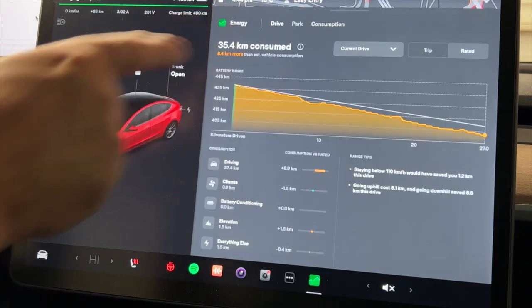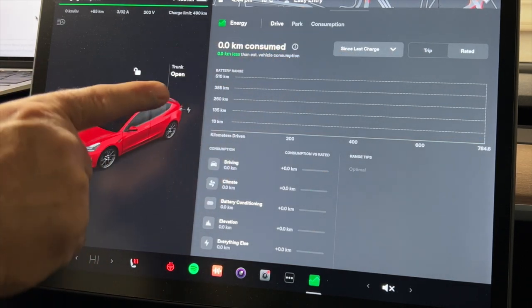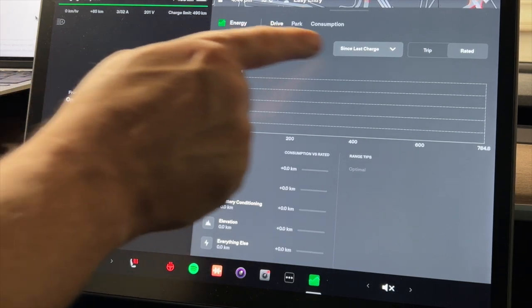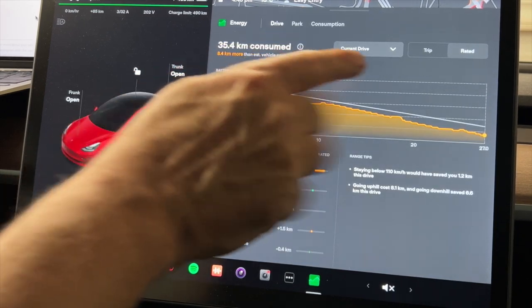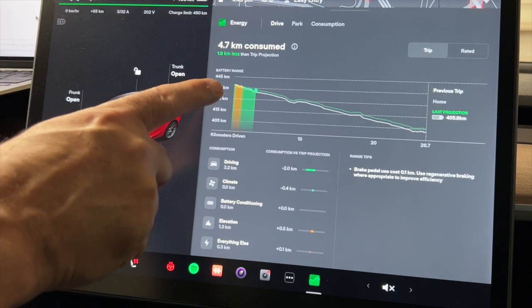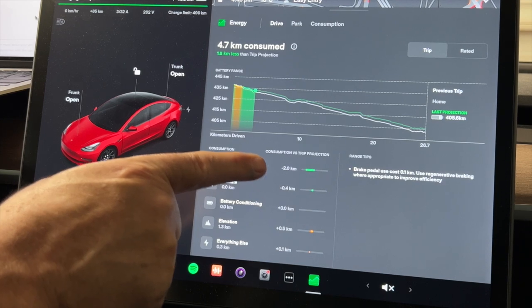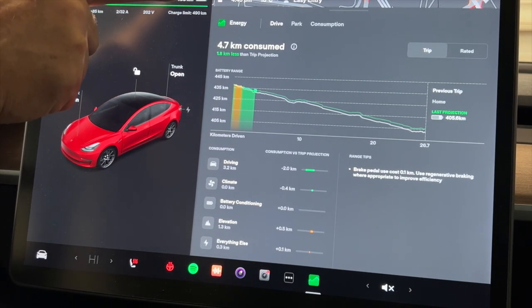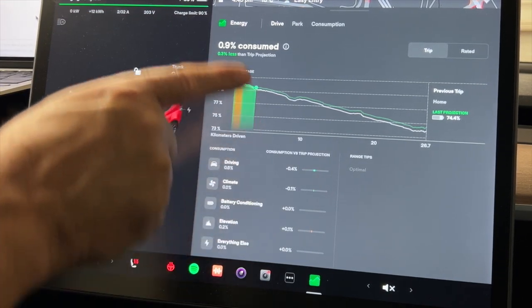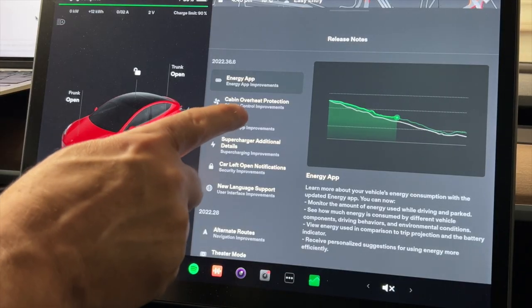In Drive you can also compare your current drive to your last charge. There's nothing to show right now since I just charged. You can also go to Trip to see energy use for the current trip — you can see where I was efficient and where I wasn't. One thing to note: it displays in kilometers because my setting is in kilometers, but if I change to percent it updates everything accordingly.